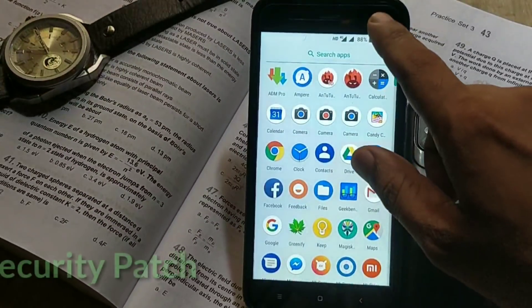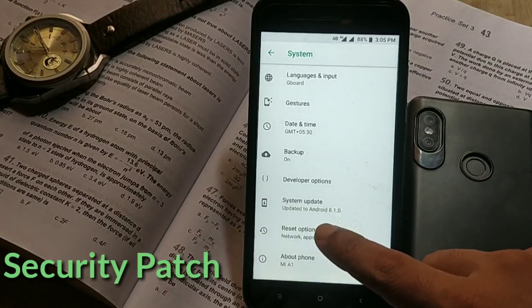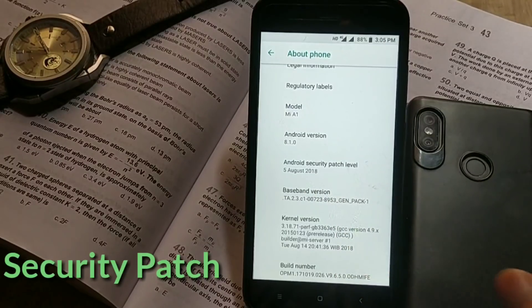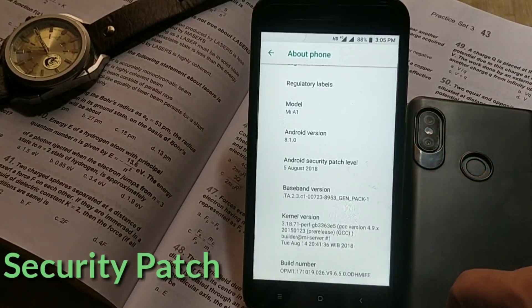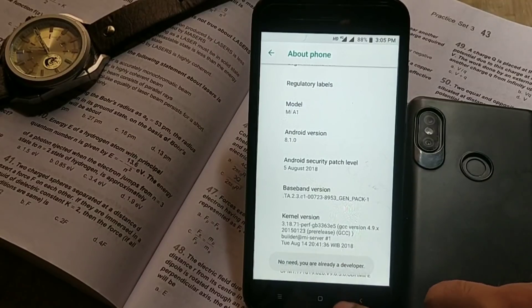The first change is about the security patch — you are getting the latest and greatest security patch with this update. To check this, go to System Settings > About Phone. As you can see, the OS version is still Android 8.1, the security patch level is August 5, the build date is August 14, and the build number is 9.6.5.0.